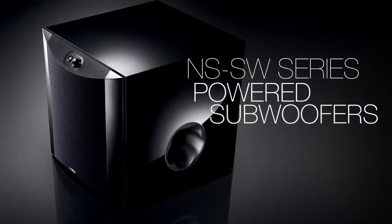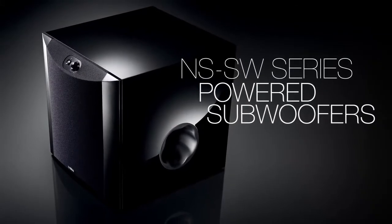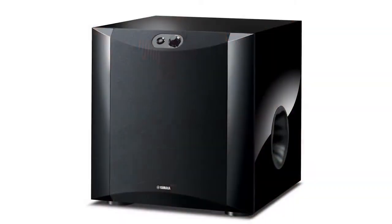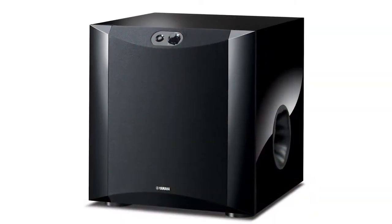Yamaha introduces the NS-SW Series of Powered Subwoofers, reminiscent of a Yamaha Grand Piano. The gloss black finish adds a touch of elegance to any living space.